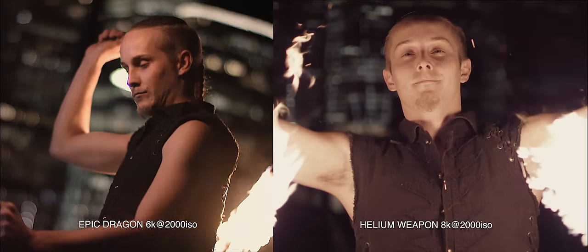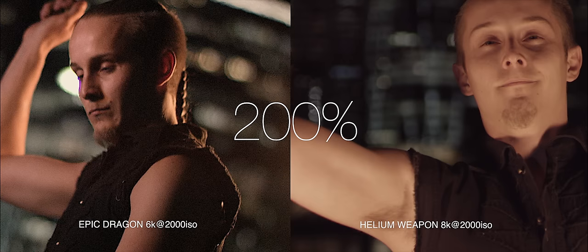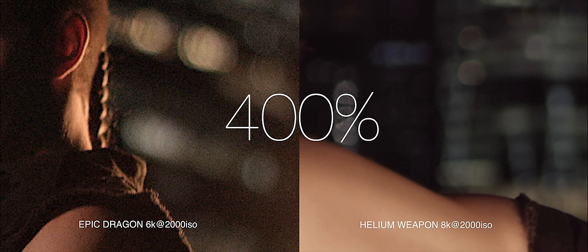For the curious mind, here's a no-bullshit comparison between 6K and 8K at around 2,000 ISO. This is the bit that made me say wow, and to be honest, it's the part that pretty much sold me.